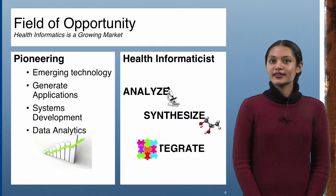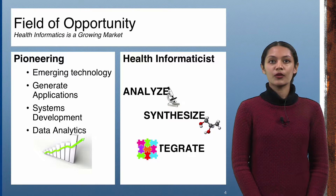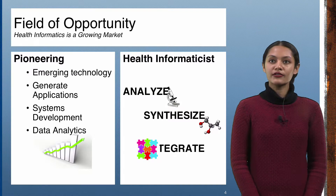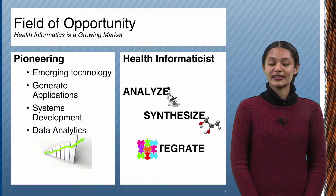Health informaticists analyze and synthesize information to develop meaningful knowledge applicable to a healthcare setting. They are the creators of software and systems designed to integrate large volumes of healthcare data to detect meaningful trends and inform future decisions in policy and cost management. Health informatics is an emerging field that demands a new generation of highly skilled workers.